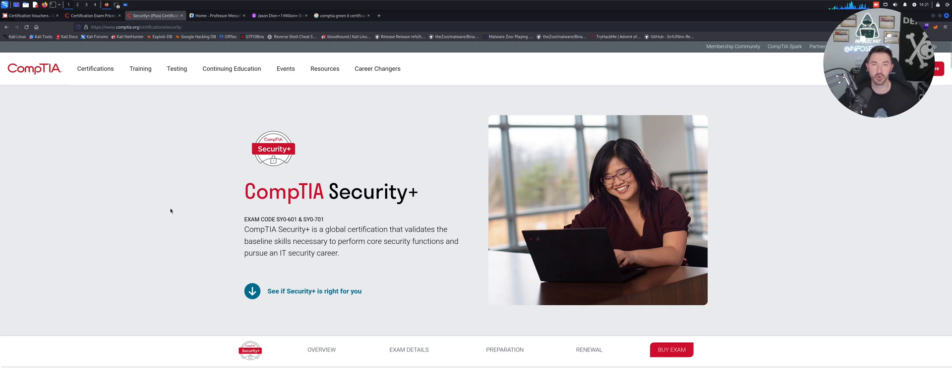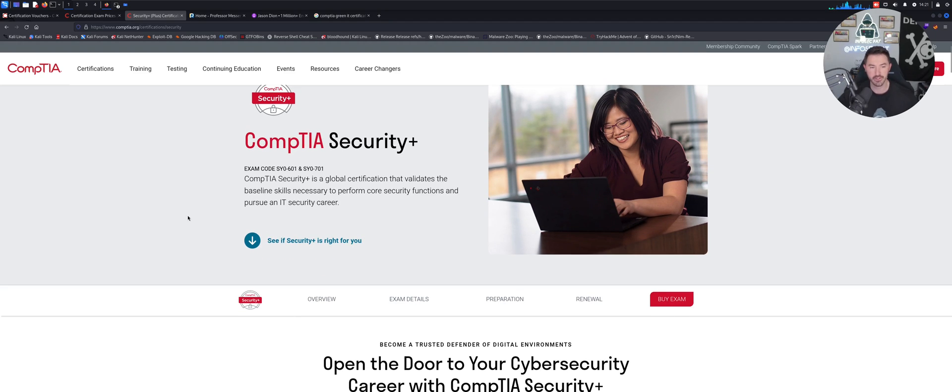Next is the Security+. All three certifications go hand in hand, and I would work through them in order: A+, then Network+, then Security+. That's just what I would recommend.